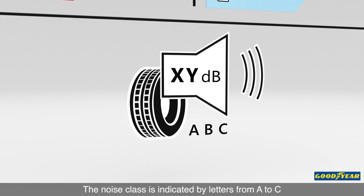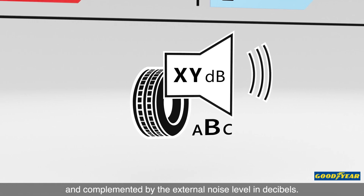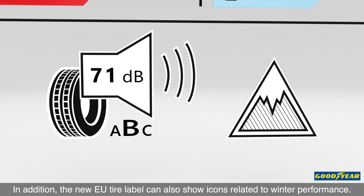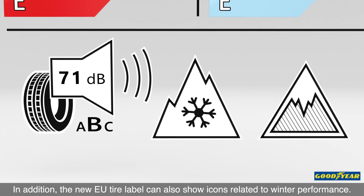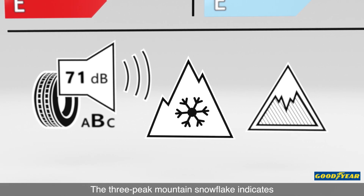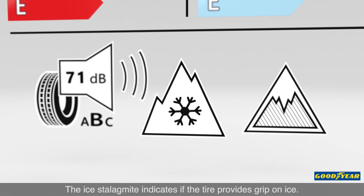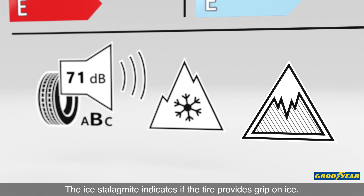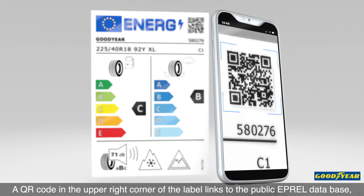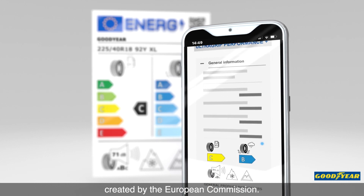The noise class is indicated by letters from A to C and complemented by the external noise level in decibels. In addition, the new EU tyre label can also show icons related to winter performance. The 3 peak mountain snowflake indicates if the tyre is suitable for severe snow conditions. The ice stalagmite indicates if the tyre provides grip on ice. A QR code in the upper right corner of the label links to the public EPROL database created by the European Commission.